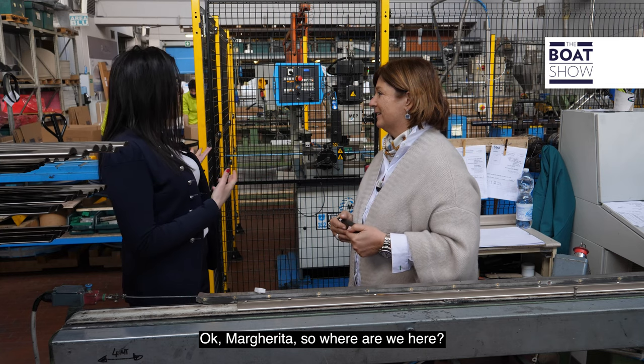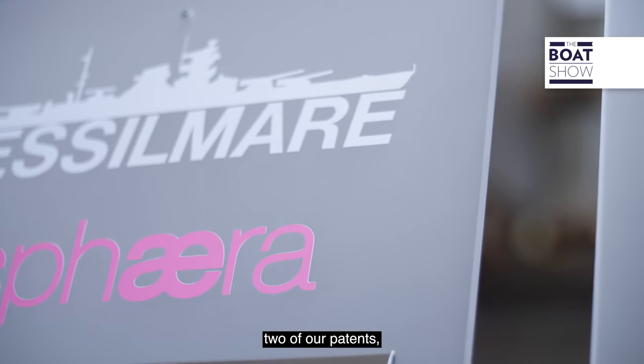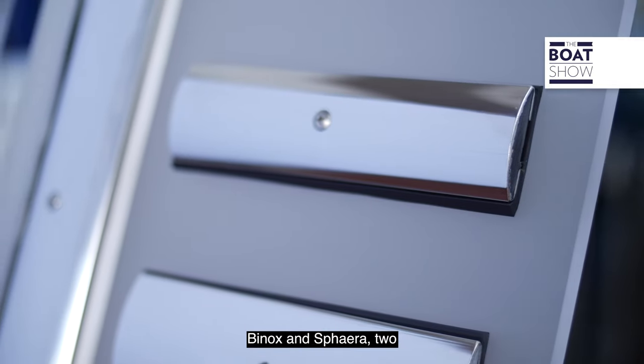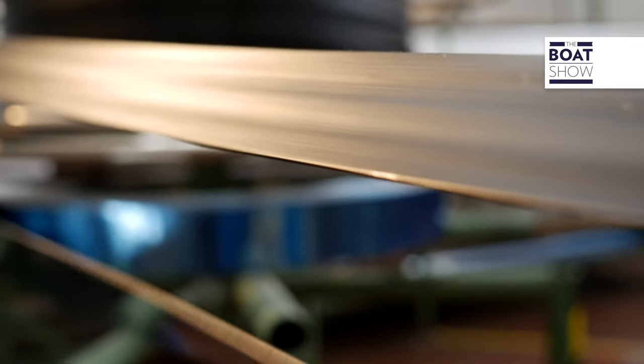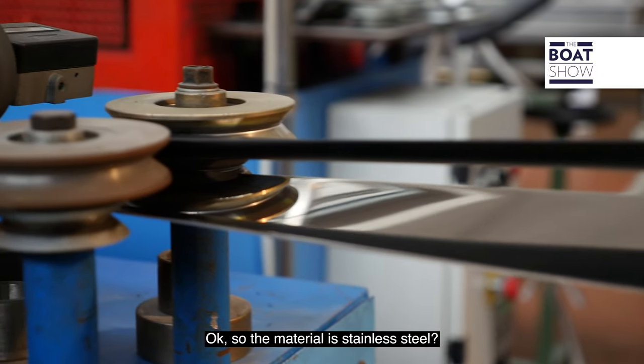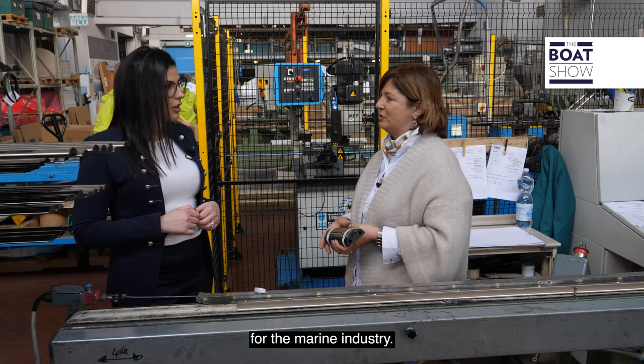Here we produce two of our patents: Binox and Sfera — two stainless steel profiles. The material is stainless steel 316L, specifically made for the marine industry.